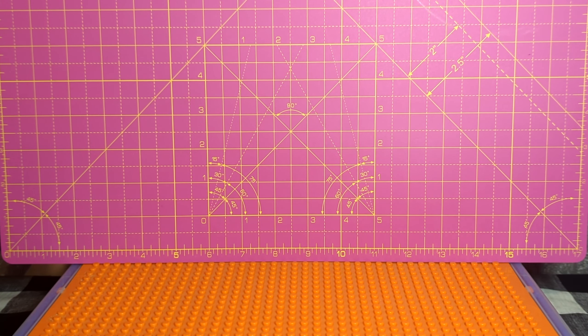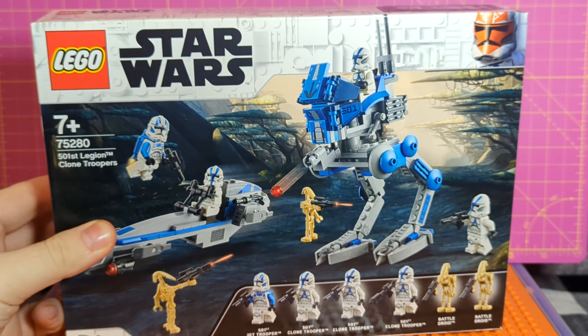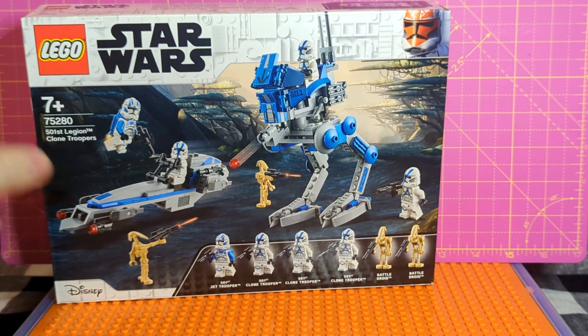Starting off with what I've already shown — in 2020 we got the 501st Legion Clone Troopers. This was the first 2020 modern-style clone trooper that we received, and it is honestly one of the best sets we've ever gotten from LEGO Star Wars. It is up there as one of my favorites, and I know a lot of people do love this set.